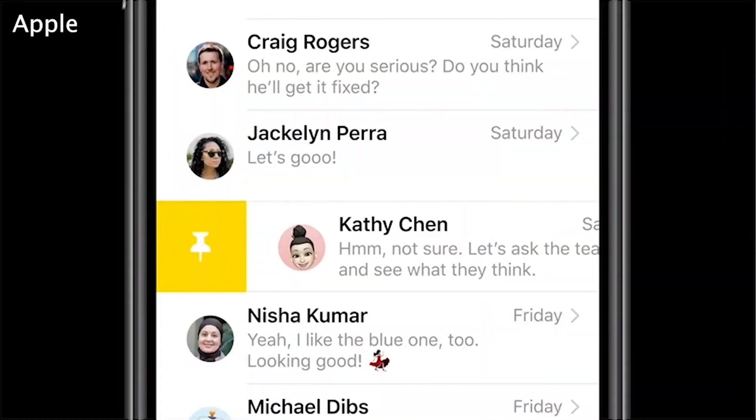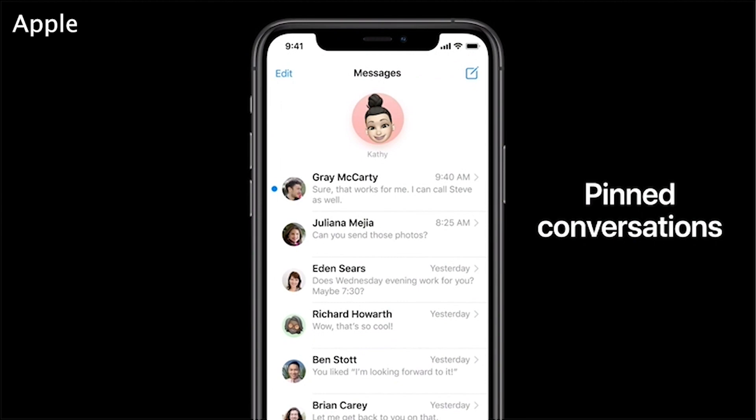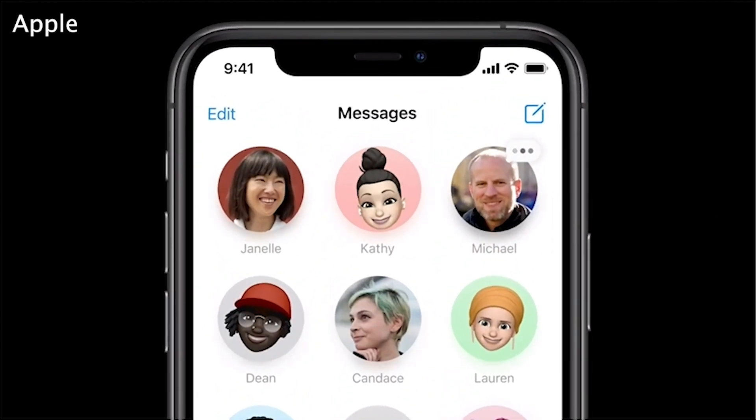It's not hard to let your messages clutter up when you go months without deleting threads. To help combat that, Apple's making it easier for you to find your favorite contacts. With iOS 14, users will be able to pin messages at the top of the app, making it a breeze to stay connected with important conversations.